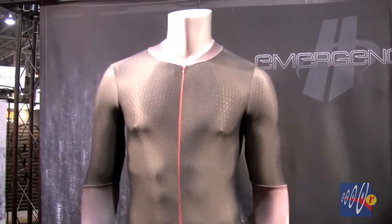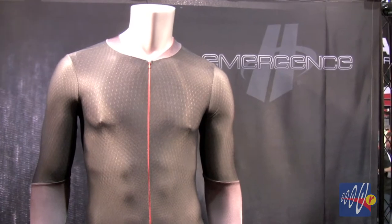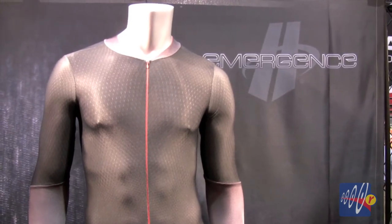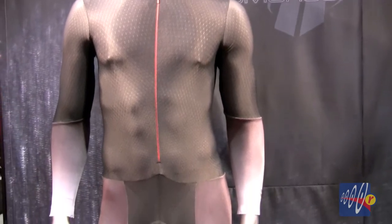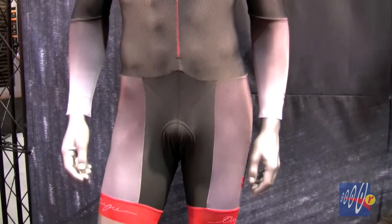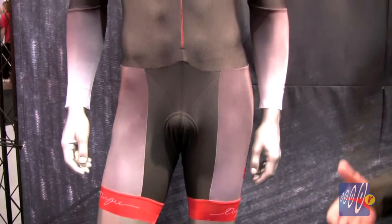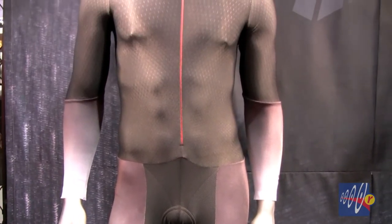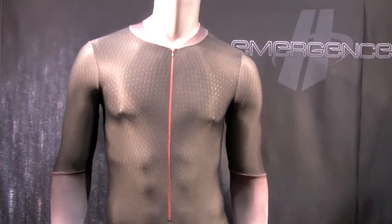One of the things we're doing this year is our Emergence collection. We're excited about Emergence because the technology is a type of body mapping technology. It allows us to engineer the actual fabric in the garment and change the fabric properties — compression, moisture wicking, ventilation — without a seam. So the fabric is manufactured to have different characteristics in the same panel.